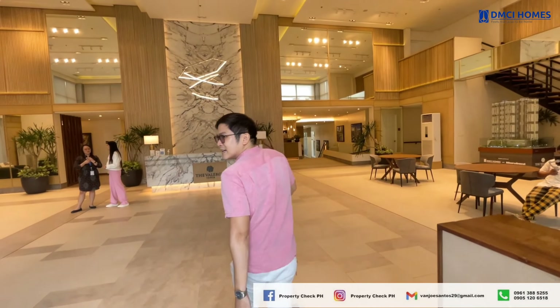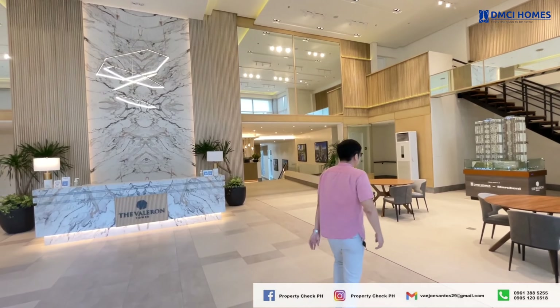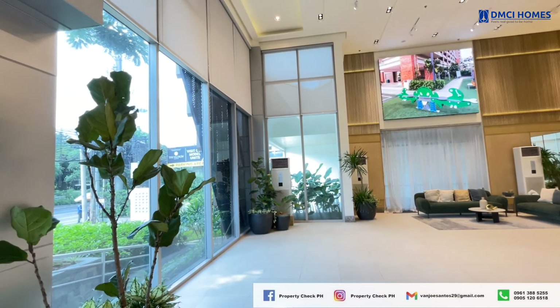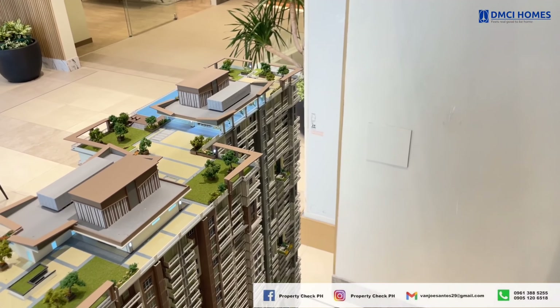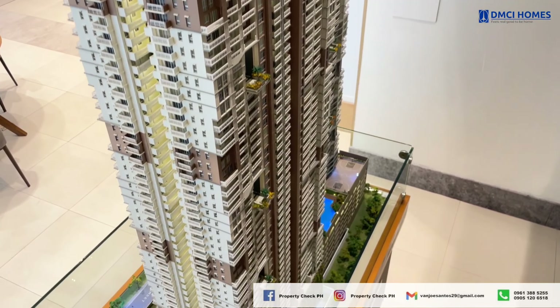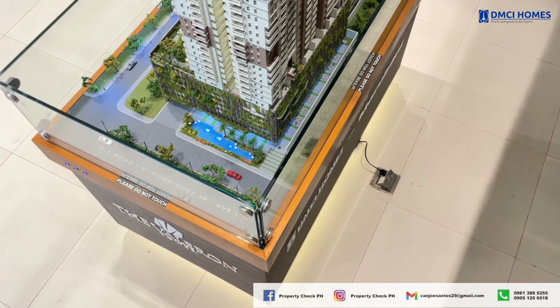Once you step inside, you'll immediately feel the luxurious and welcoming ambience of the lobby. On this part, let me show you the scale model of Valorant Tower. This gives you a clear view of the project's layout, including its resort-inspired amenities, landscape gardens, and open spaces.